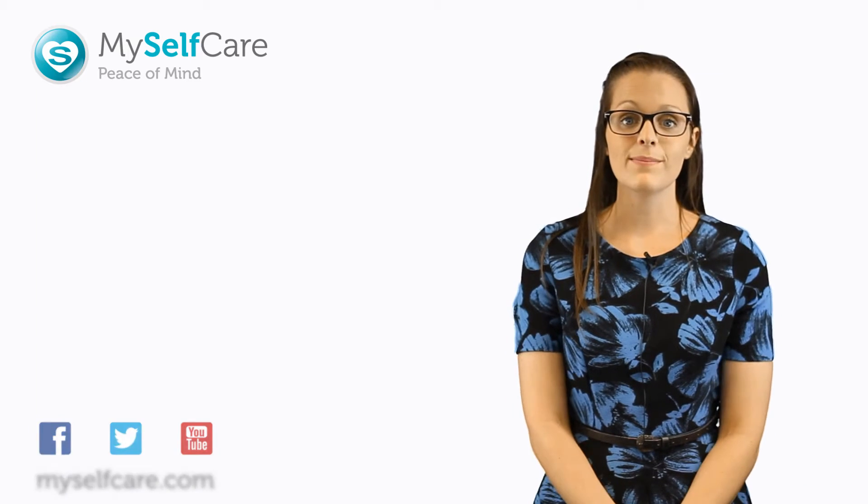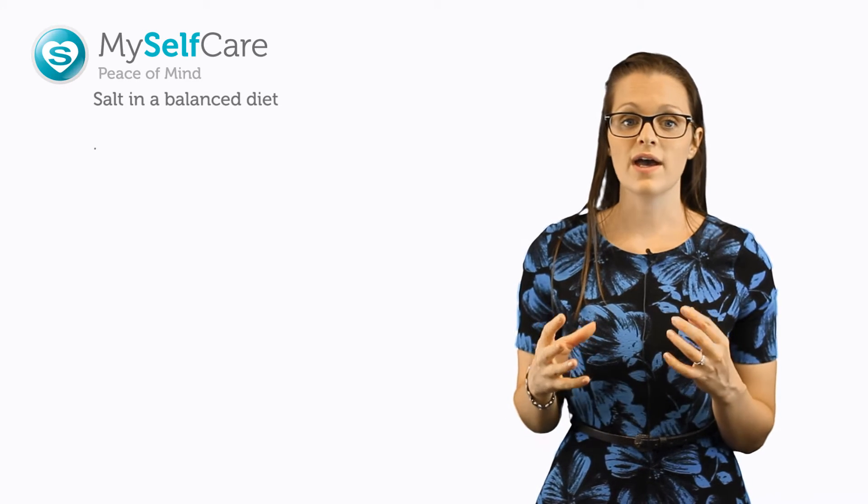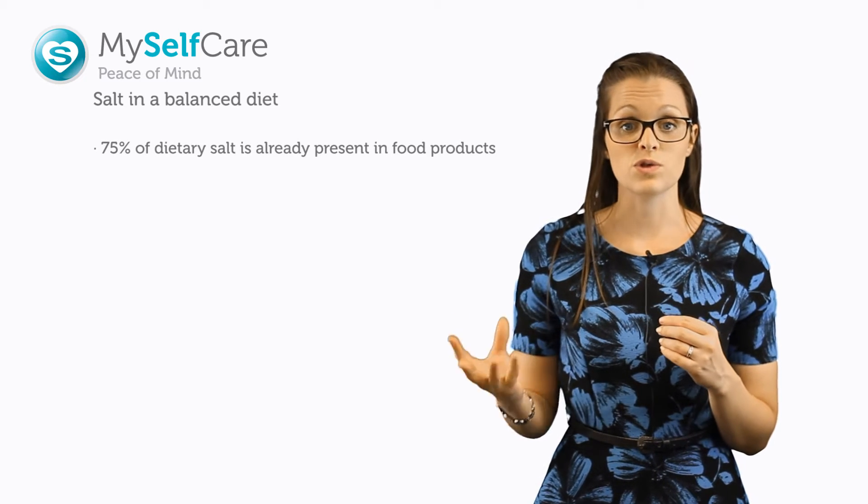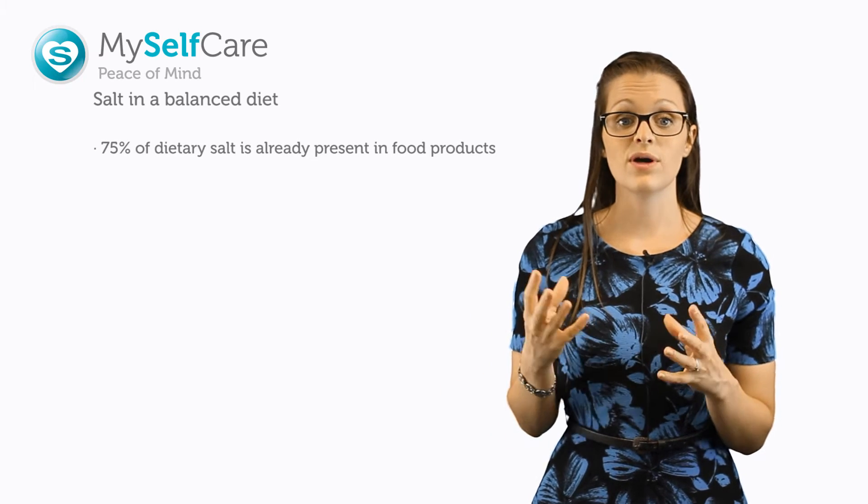Hello, my name is Emma and I'm a weight management advisor for the MySelfCare team. Welcome to today's talk on salt. You may not think your diet contains much salt, but actually 75% of the salt in our diet is already contained in the foods that we eat, such as bread, cereal, and ready meals.